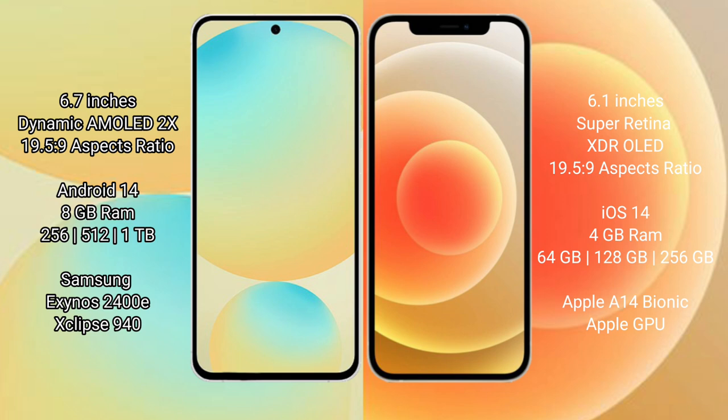Samsung Galaxy S24 FE features the Exynos 2400E processor with Xclipse 940 GPU. iPhone 12 comes with 4GB RAM and 64GB, 128GB, or 256GB internal storage, powered by the Apple A14 Bionic processor with Apple GPU.